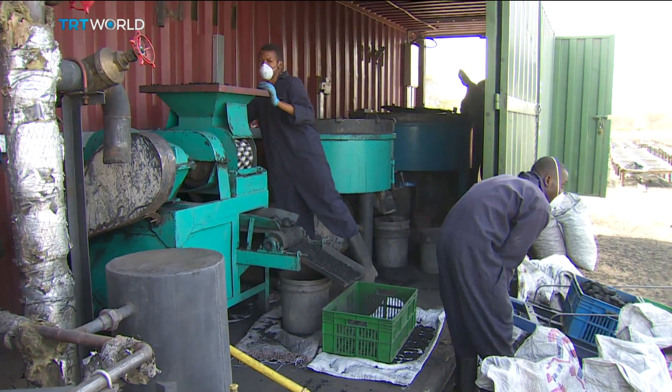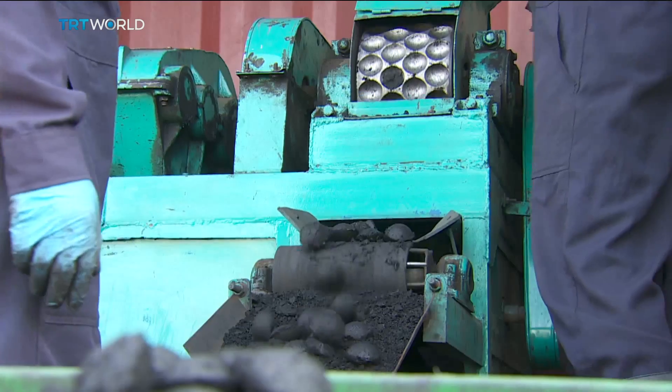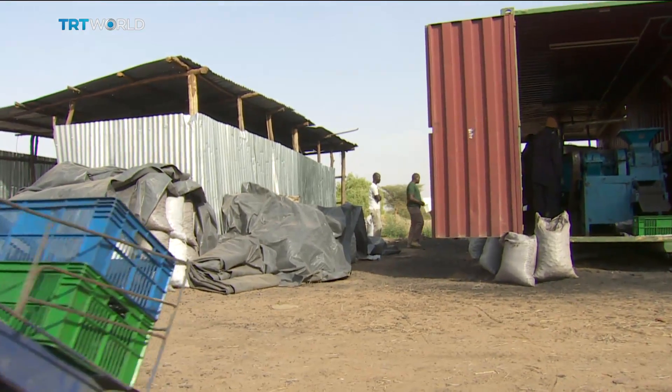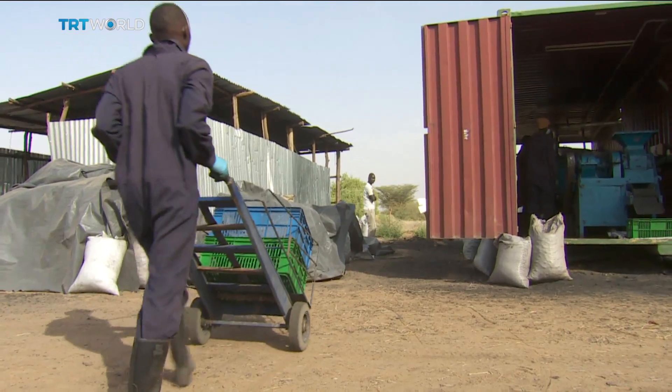These waste processes use solar energy. They make briquettes that don't smell like faeces. They are sold at the same price as charcoal, about 20 cents a packet.